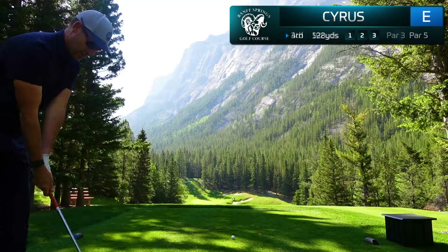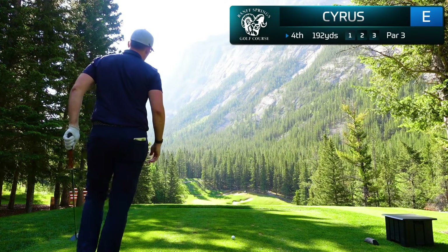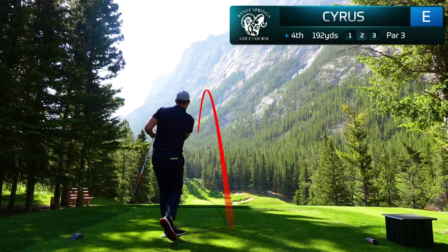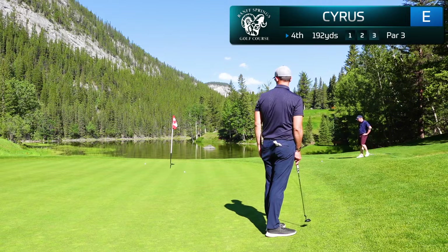The fourth hole is the signature hole at Banff Springs and it's easy to see why. You'd be hard-pressed to find a more beautiful backdrop for a golf hole than the fourth, nicknamed the Devil's Cauldron. At 192 yards, this is a very intimidating tee shot and I'm hitting a seven iron. I pulled it just a little bit left of my target but I was hoping it would kick right and funnel back down onto the green. Overall I'm pretty happy with that. I was a little unlucky for the ball to stay up, but I've lagged that down for a tap-in par on this signature par three.